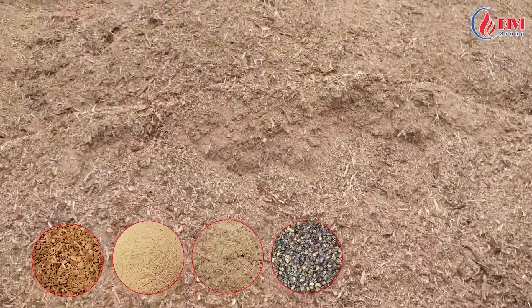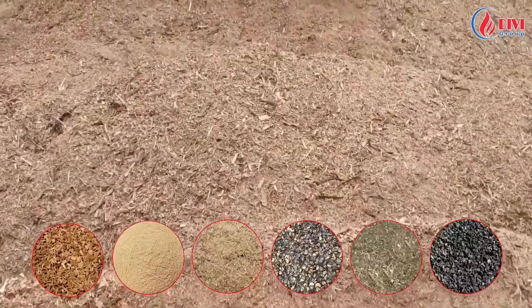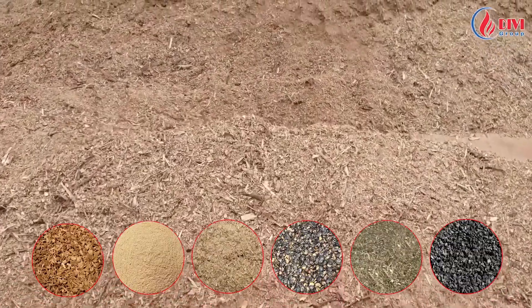This fluidized bed boiler can use a wide variety of fuels such as wood chip, crushed rice husk, sawdust, cashew shell, veneer garbage, indocoal, and so on.